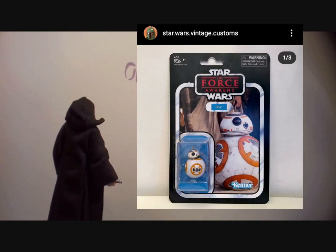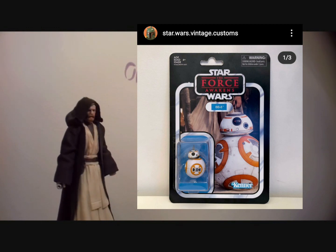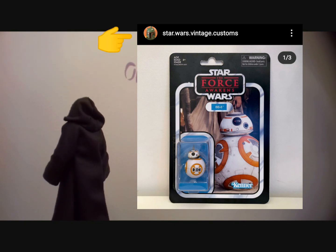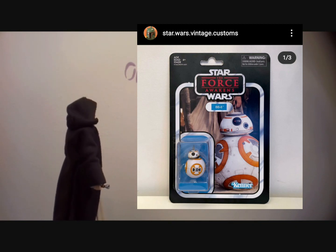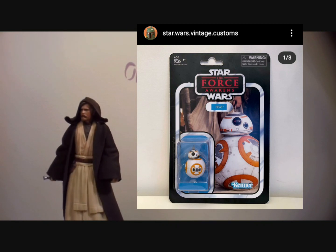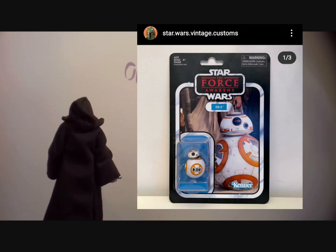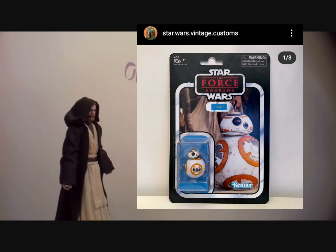Speaking of customizers, there's this guy on Facebook and Instagram I see a lot of — he's really good. His name is Wade; you can follow him on Instagram via his group star.wars.vintage.customs. Check this card back out — this is BB8, and that is on a full-size card. You can tell by the proportion of BB8's size there. BB8 might actually qualify for a mini line.